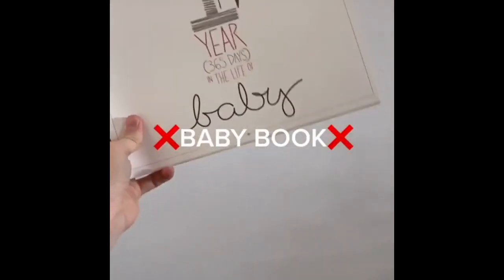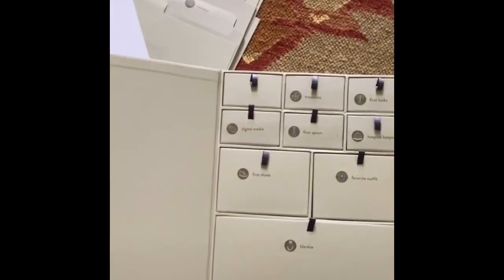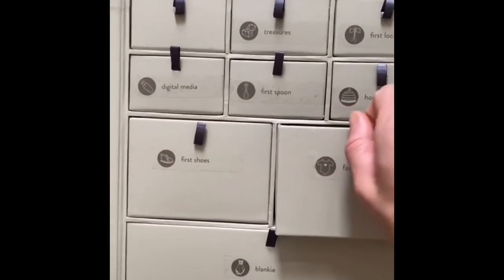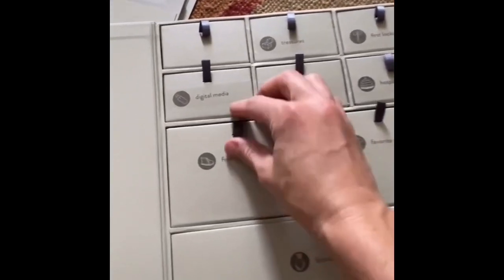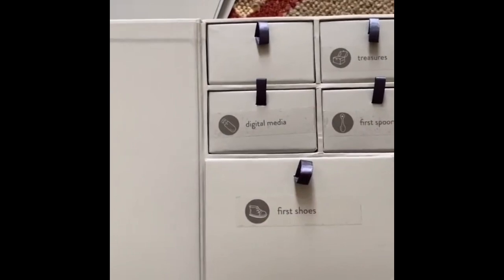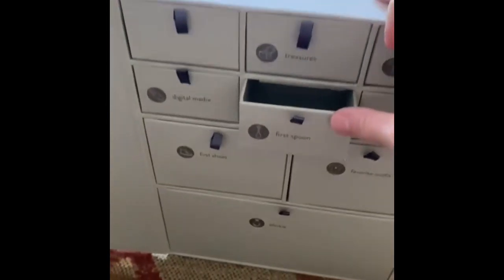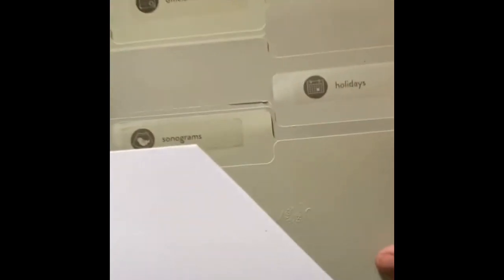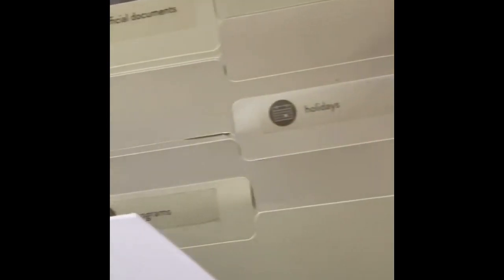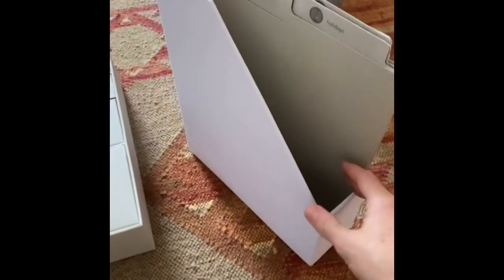Can we talk about how much we hate baby books? These things need to go in the garbage. What you need is a keepsake box. These are amazing — you can keep all your favorite baby things like their outfit, their favorite blanket — tangible items a baby book could never hold. You just put items inside; it comes with labels, folders for documents and photos, and it's so easy and super fun to do.